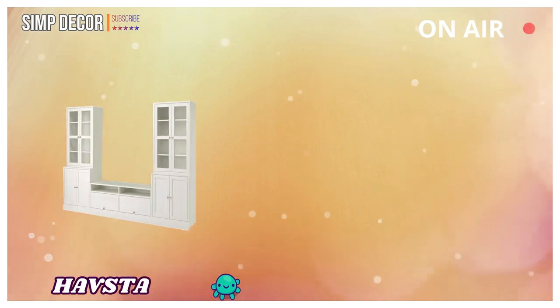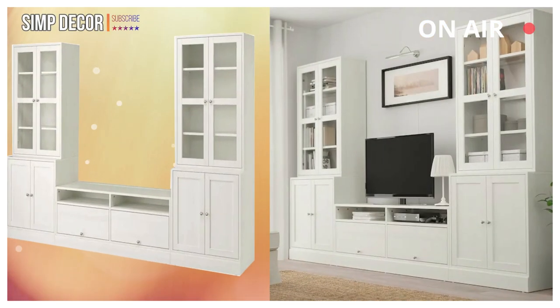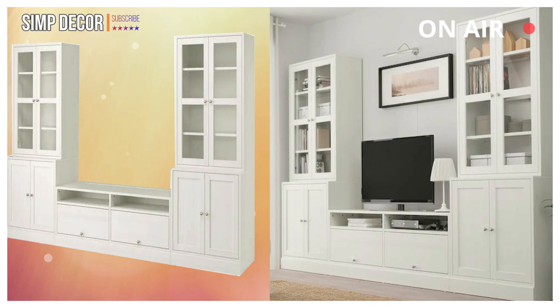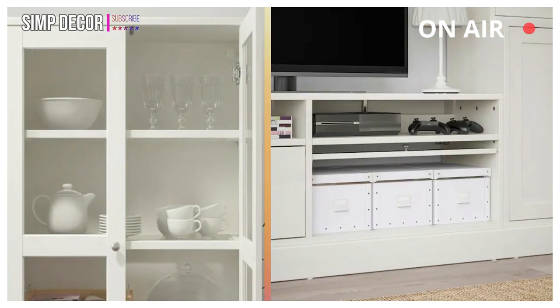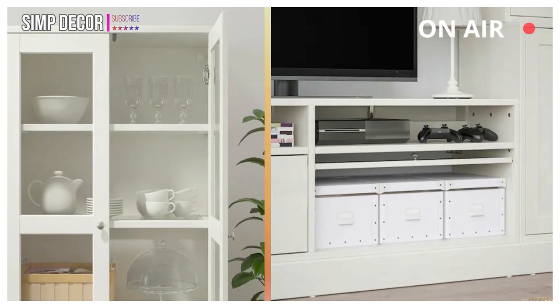7. HAVSTA: This storage combination with TV bench hides unruly cables and keeps them organized with the built-in cable management. Solid wood with a brushed surface gives the furniture a timeless and genuine feel.